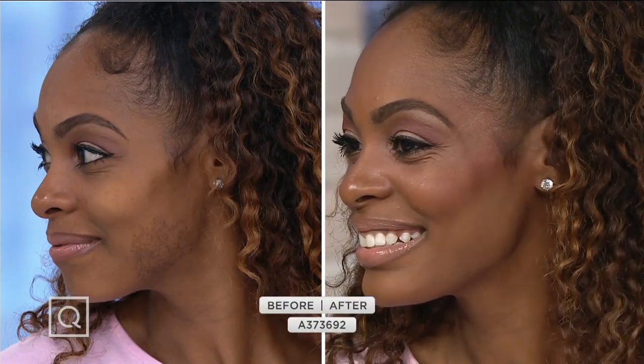Yeah, we can take it off again. That's amazing coverage. And look how it's even with her neck tone — it doesn't even look like she has anything on. It's perfect. You are really on to something.